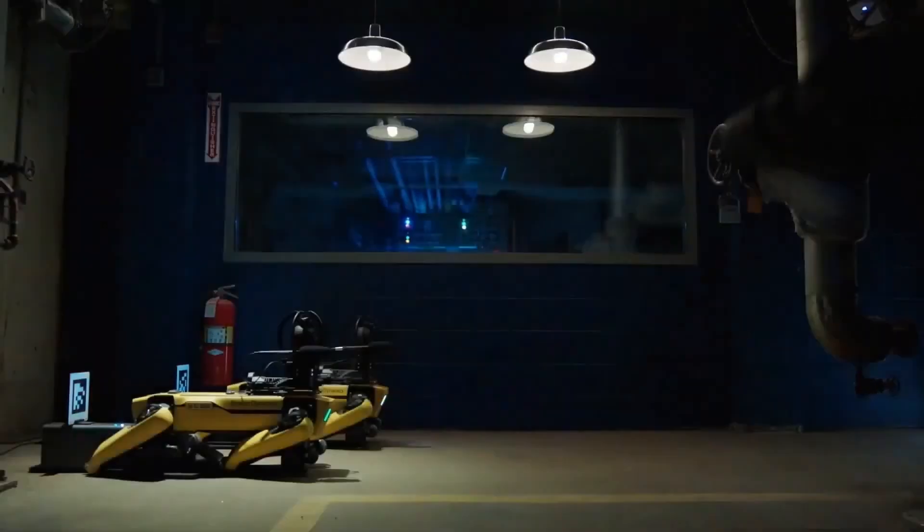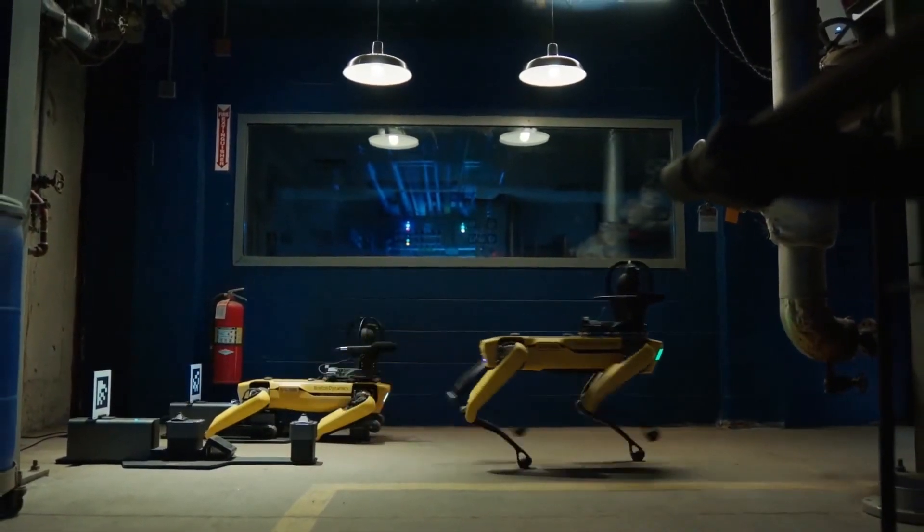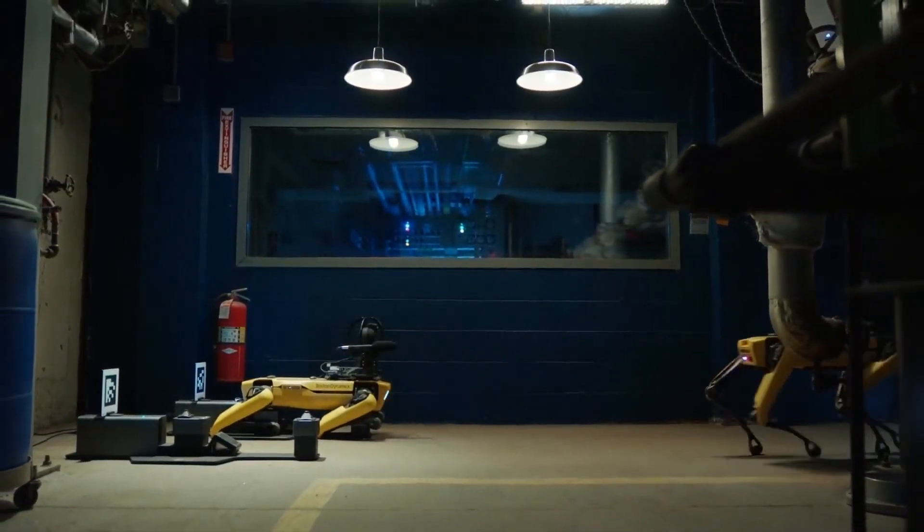Reaching Spot's full potential meant it had to be capable of being used from hundreds of miles away. Meet Spot Enterprise — a reimagining of our base Spot robot, created for customers just like Woodside.